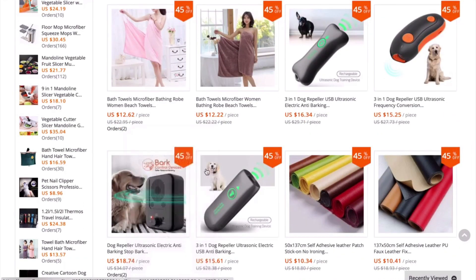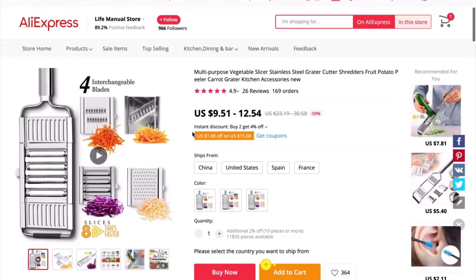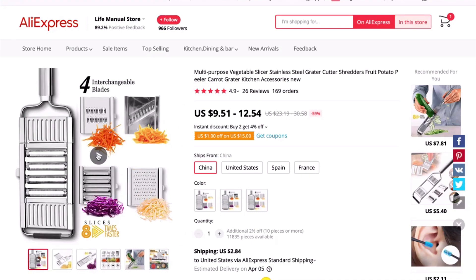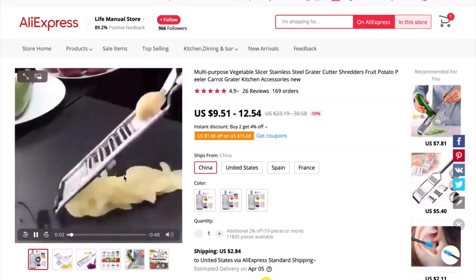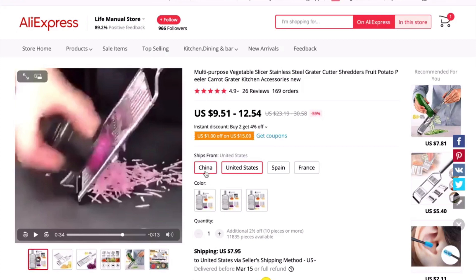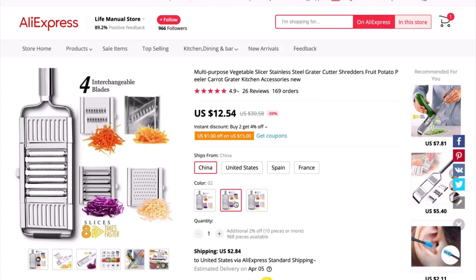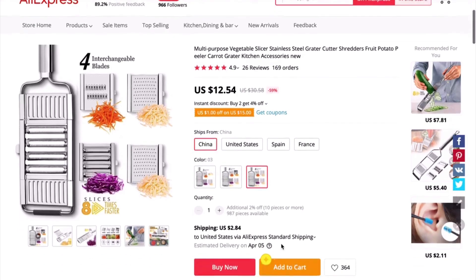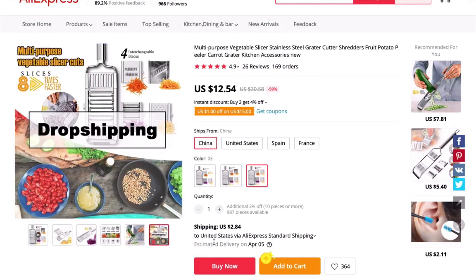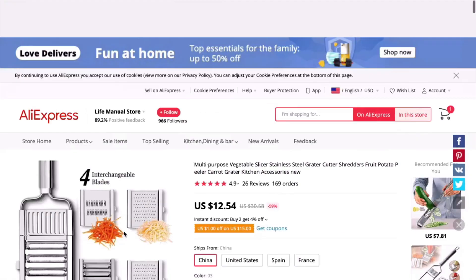Let's look at some new products we just found. There's this vegetable slicer — it looks quite nice, but you'd need to do a video for it. If the supplier's video is rubbish, find one on YouTube of better quality. It's around $15 cost — could I sell it for $40 plus shipping? Possibly, it's a bit of a stretch, but might be worth testing. I would do a reverse image search to see if it's saturated or not. I'm just showing you some products right now.